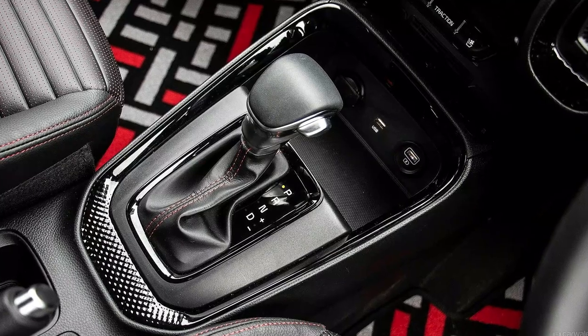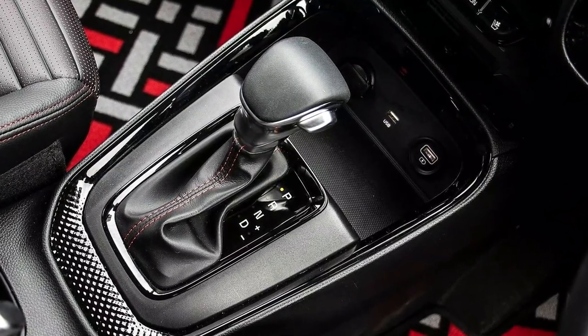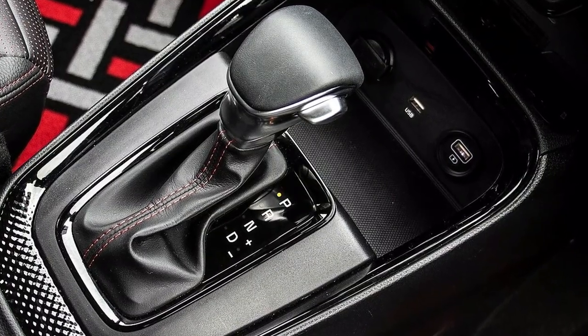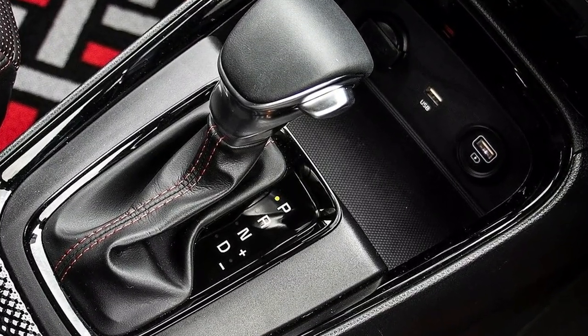That's all about the Kia Sonet HTK Plus trim. The entry-level trim now gets the sunroof and the price of this variant starts at 9.76 lakh rupees.